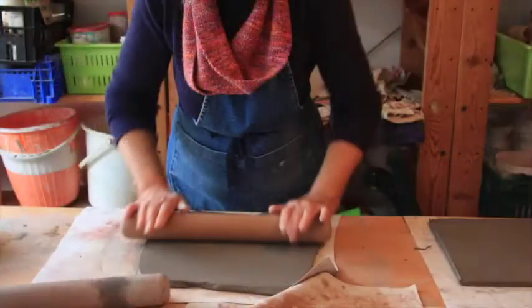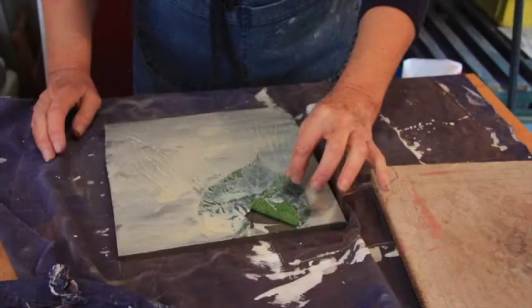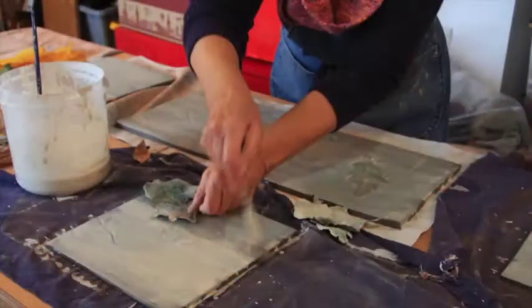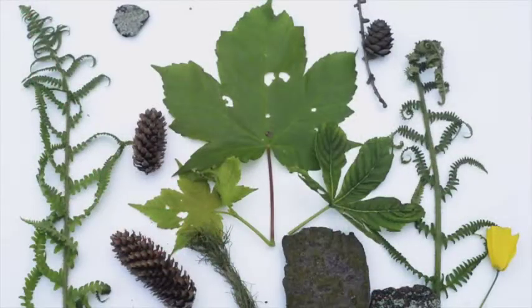I made a series of quite large and quite rustic and natural ceramic tiles, rolling out the clay from natural clay and pressing into it leaves — the things that people had sent to me and the things that I'd also collected from around.